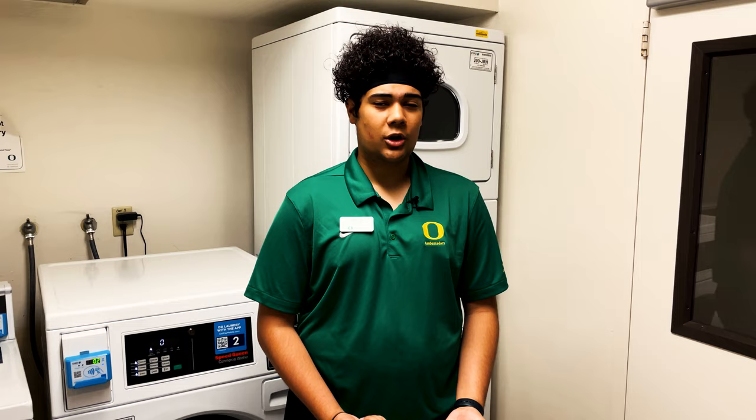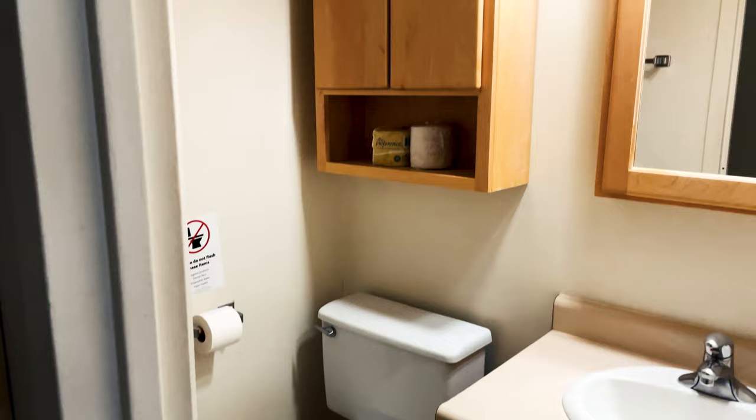Here we have a room in Barnhart. These rooms all feature desks, chairs, and beds. You can even loft the beds like this one right here. Rooms in Barnhart also come with a walk-in closet that you can put all your clothes in. And each room also has its own bathroom so everything is just kind of located centrally within the room.